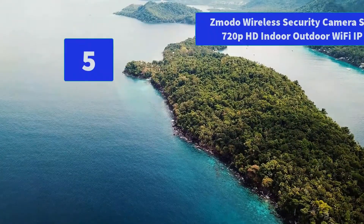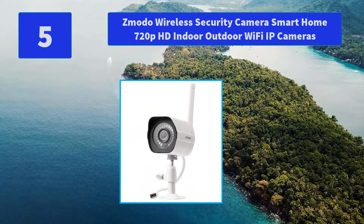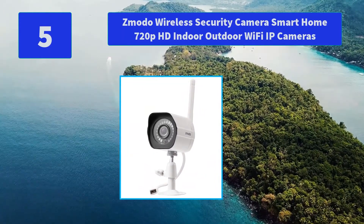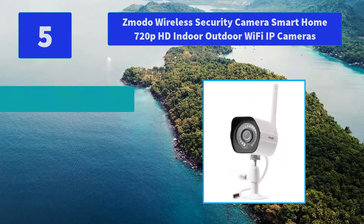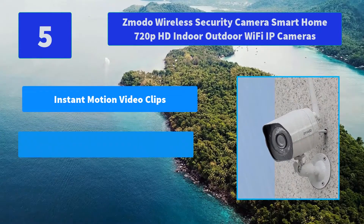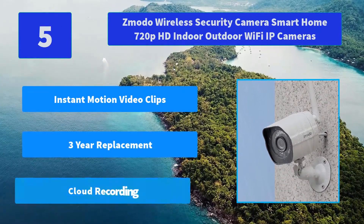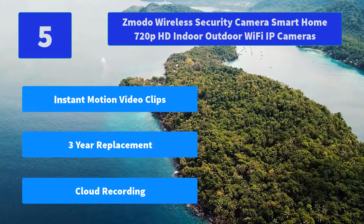Number 5: Zmodo Wireless Security Camera Smart Home 720p HD Indoor Outdoor Wi-Fi IP cameras. This outdoor security camera is weatherproof with a supported temperature range from 10°C to 50°C, and can be placed both indoors and outdoors. Main features: instant motion video clips, 3-year replacement, cloud recording.